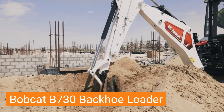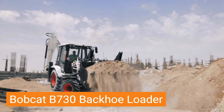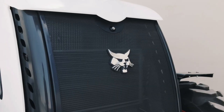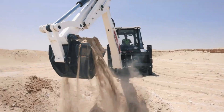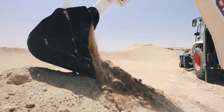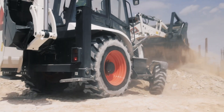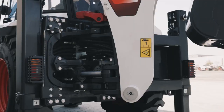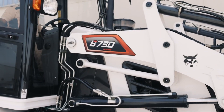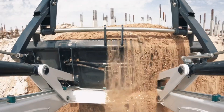The Bobcat B730 Backhoe Loader isn't just a piece of construction equipment — it's a multi-talented powerhouse ready to tackle any job requiring digging, loading, and leveling. This heavy-duty machine boasts a 100-horsepower engine that delivers robust power for effortless trenching, excavating, and material handling. Its front-mounted loader bucket scoops up hefty loads with ease, while the rear-mounted backhoe digs deep, reaching over 4.6 meters into the earth.